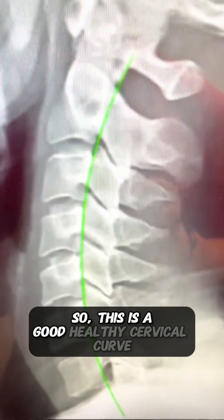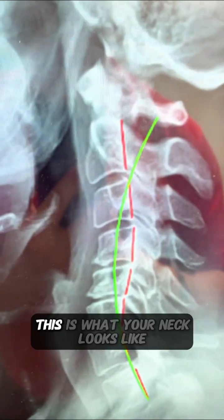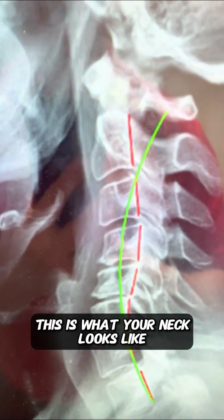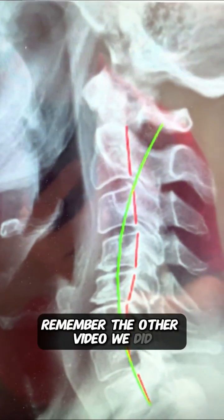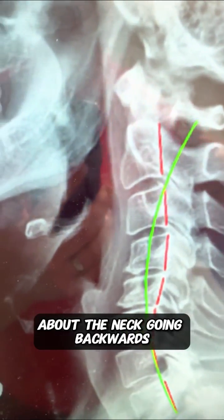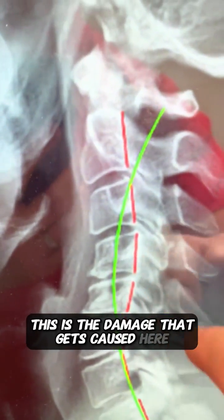So this is a good, healthy cervical curve. This is what your neck should look like. This is what your neck looks like years after a car accident. Remember the other video we did about the neck going backwards and the slinky and how that translated backwards? This is the damage that gets caused here.